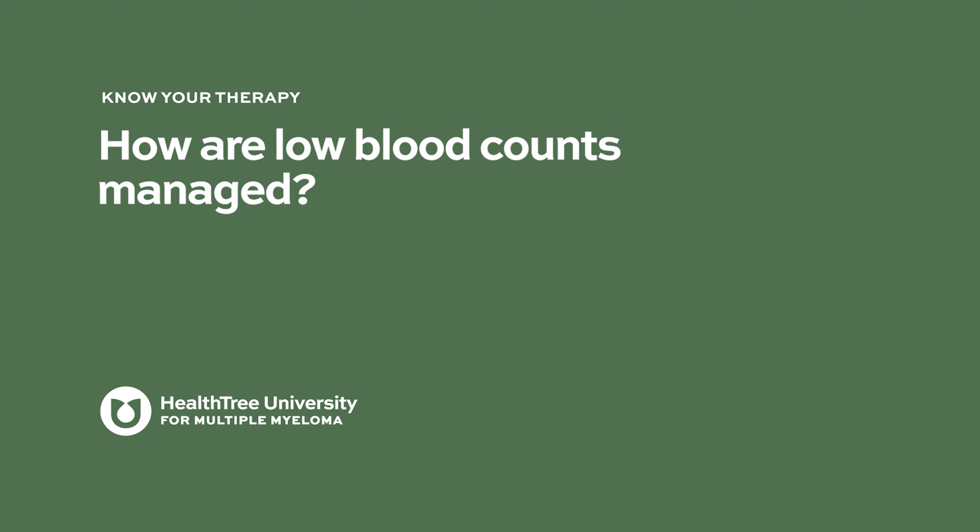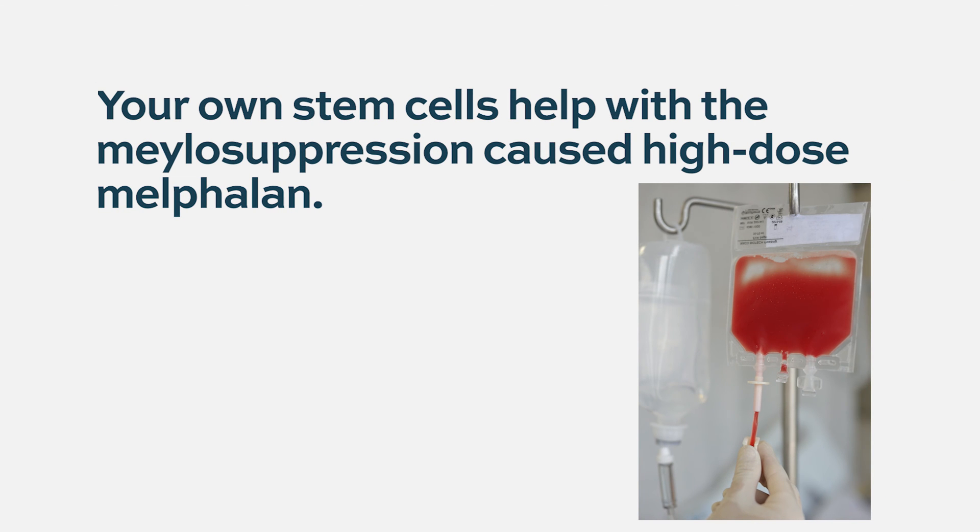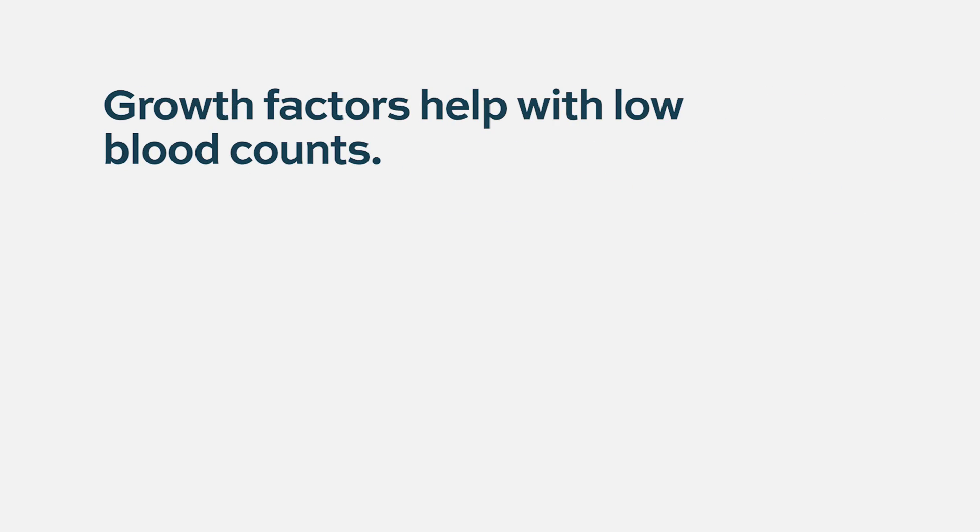How are low blood counts managed? During a transplant, the way we manage a person having very low blood counts — low white count, red cells that drop, and platelets that drop — is we give you back stem cells. Those stem cells are designed to replenish the bone marrow production of blood cells, because that dose of melphalan given in a transplant is big enough that it would be very difficult for a person to recover on their own. When using smaller doses of alkylating agents, you can use growth factors. Most of these are injected, and there's one oral drug for platelets. But typically, in doses used outside of a transplant, those steps aren't necessary.